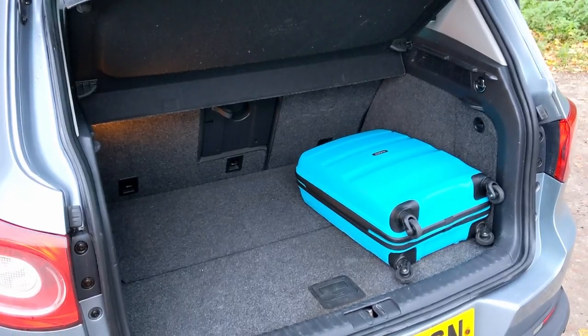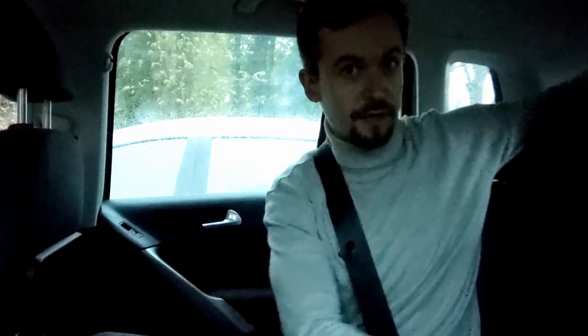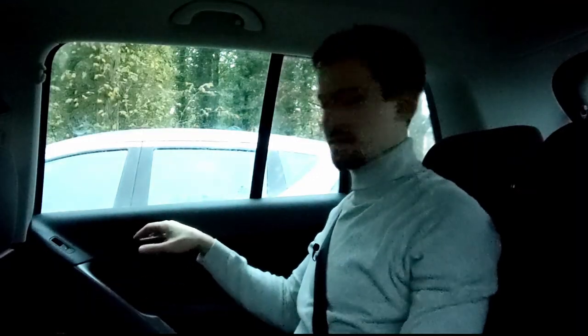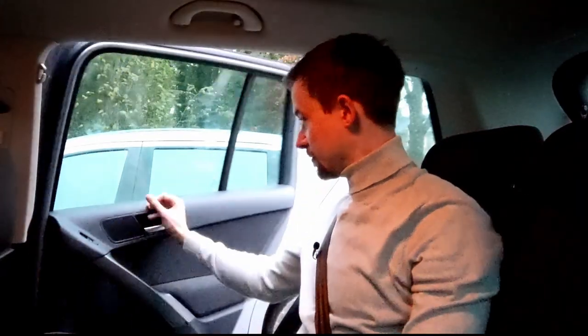There's a nice big armrest in the back - not particularly comfortable as it's plastic, but you can get two cups in it. And then there's the Rolls-Royce level feature: the picnic table. One other good thing is how wide the doors open, making it pretty easy to get a child seat in through the gap.